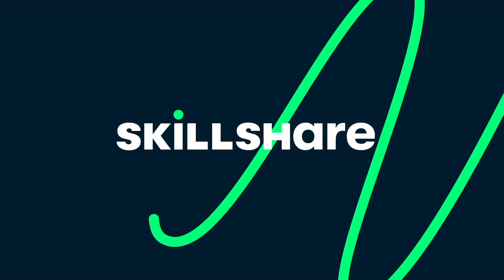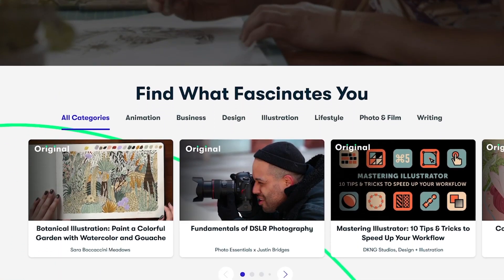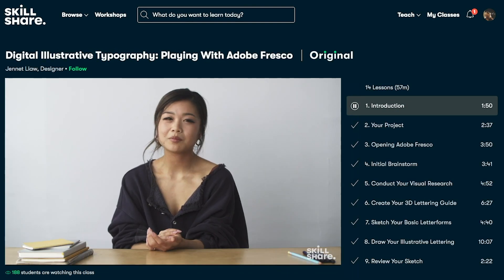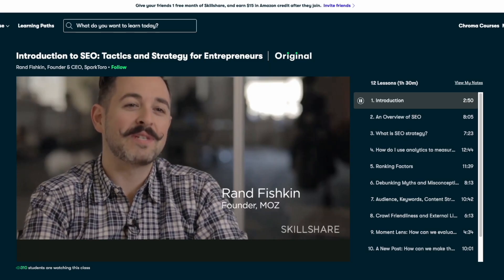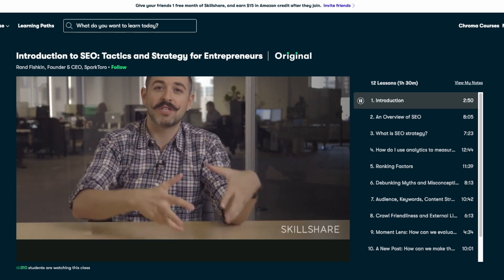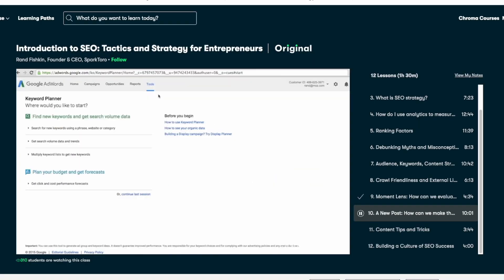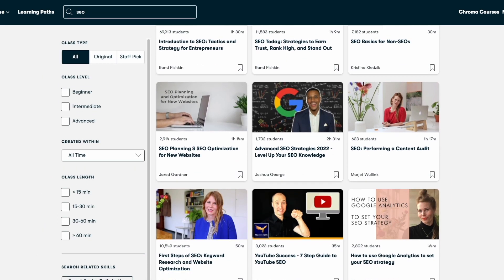Quick pause to share a few words about today's sponsor Skillshare, which is an online learning community that offers classes in thousands of different topics — from creative ones like photography and graphic design to more business-oriented ones such as marketing, web design, and entrepreneurship. I've been taking classes through Skillshare since 2018. The class I'm taking right now is called 'Introduction to SEO: Tactics and Strategy for Entrepreneurs' with Rand Fishkin, who is the founder of a tech company. It's teaching me all the nitty-gritty of writing better content to attract more traffic to my recipe website. The technical stuff is always very intimidating to me, so it's really nice to have classes like these taught by experts.